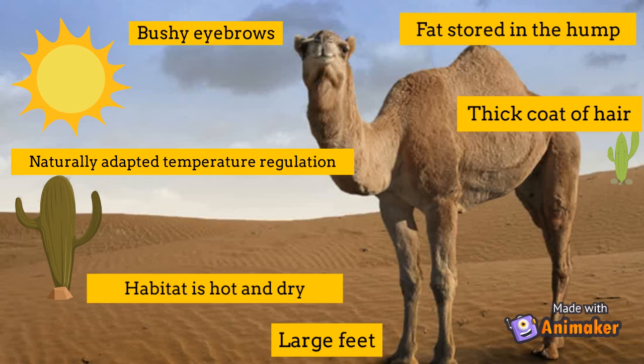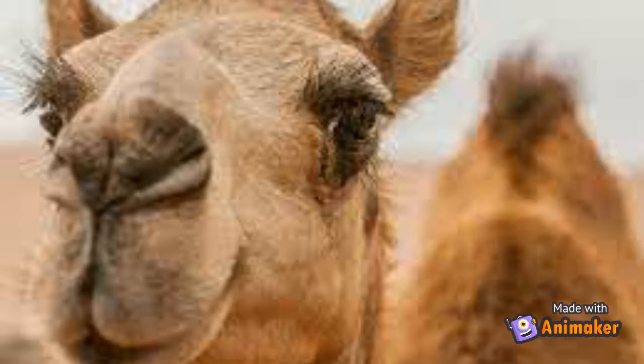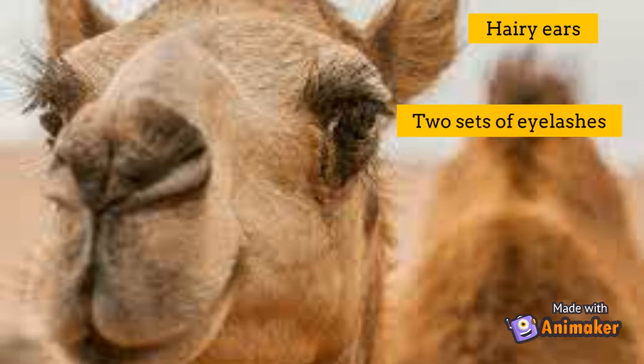It has tough leathery skin to protect itself when kneeling and sitting on hot sand. It has thick rubbery lips to eat dry prickly plants, and a large hairy tail to swat pests such as mosquitoes and flies.